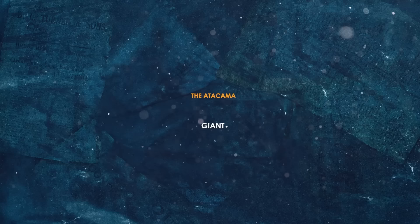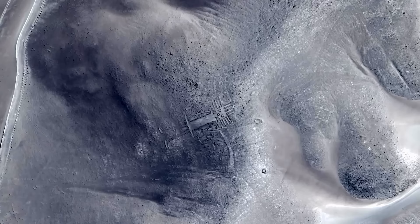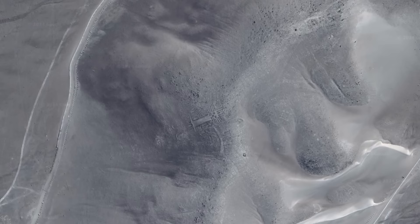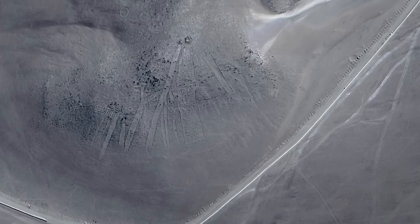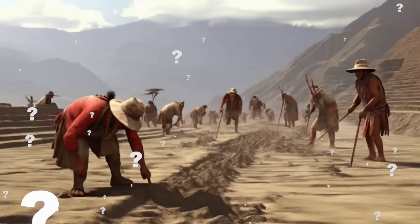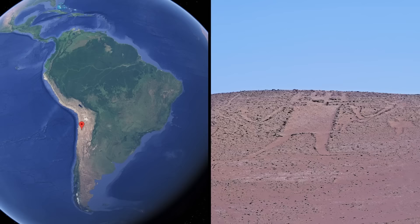The Atacama Giant kind of looks like a child's doodle of a giant monster. It's a geoglyph carved into the side of a hill in Chile in South America. The giant is the biggest geoglyph on the planet that represents a humanoid figure at 390 feet long. Although it's not alone — surrounded by smaller geometric figures — it is the giant that attracts people to this mysterious and controversial site. Nobody knows who carved the geoglyph.